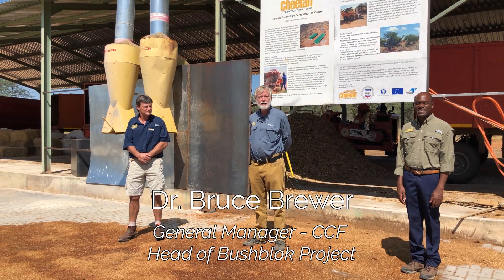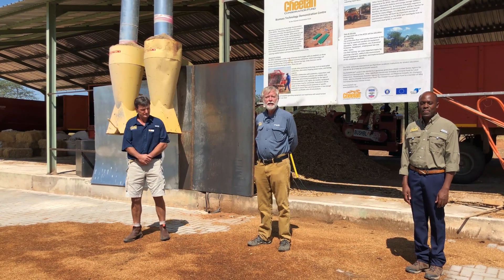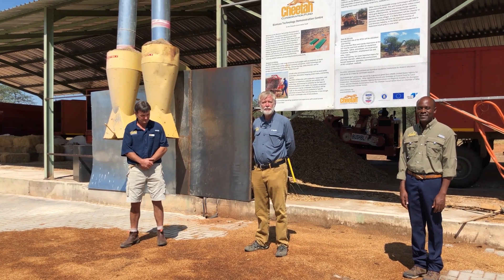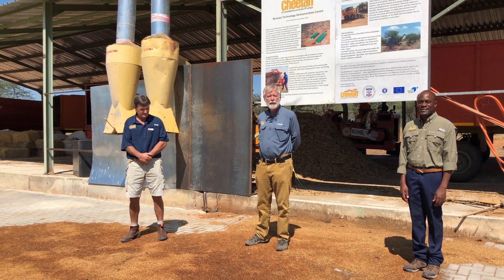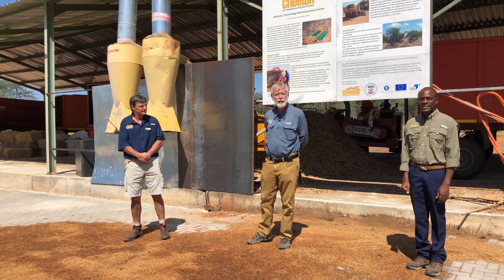Welcome to the Biomass Technology Demonstration Center of the Cheetah Conservation Fund, here at our headquarters outside of Ochovarango, Namibia. We're going to walk you around and show you what goes on, but first I want to introduce the major staff.